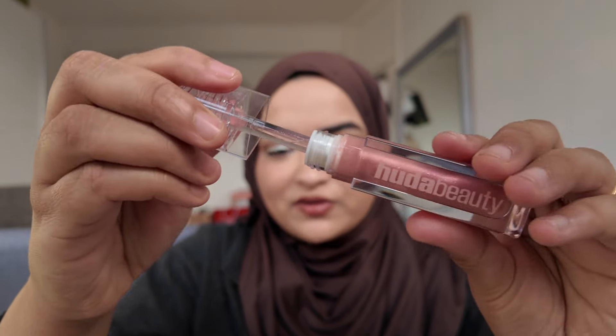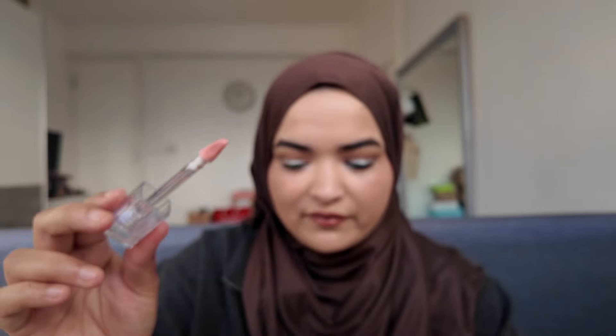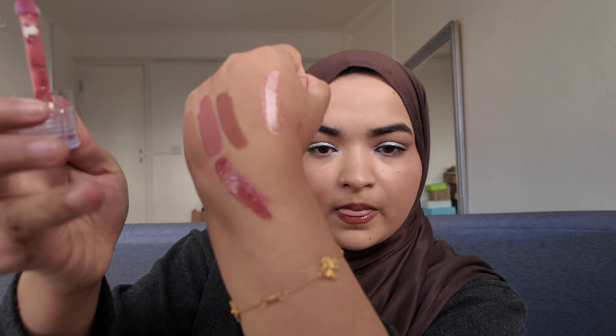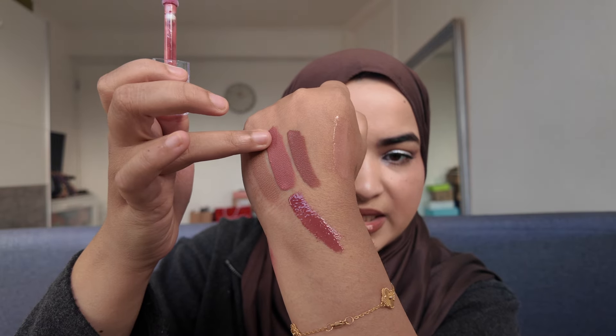I have this new shade called She Flirty from the new Icy range — I'm going to swatch this on my hands for you. It's a beautiful baby pink shade, so if you are into lighter pinks then this is perfect. It's a very sheer pink. This is the lip gloss in the colour Bombshell — I'm going to swatch it right next to the liquid lipstick that was also called Bombshell and see how similar it is. So this is the gloss in Bombshell and this is the liquid lipstick in Bombshell.